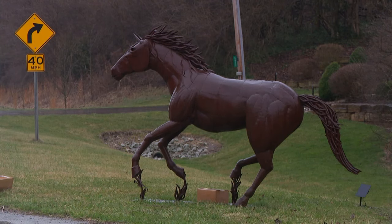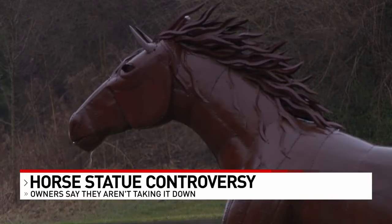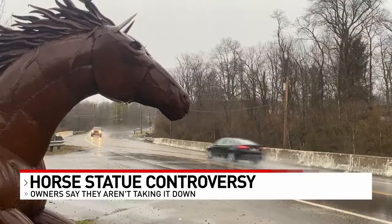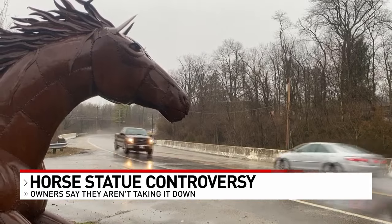A horse that has a cult following for its seasonal decorations also has people long in the face. That's because it's about five feet from the road, leaving drivers to wonder if a real horse is about to gallop into the street.